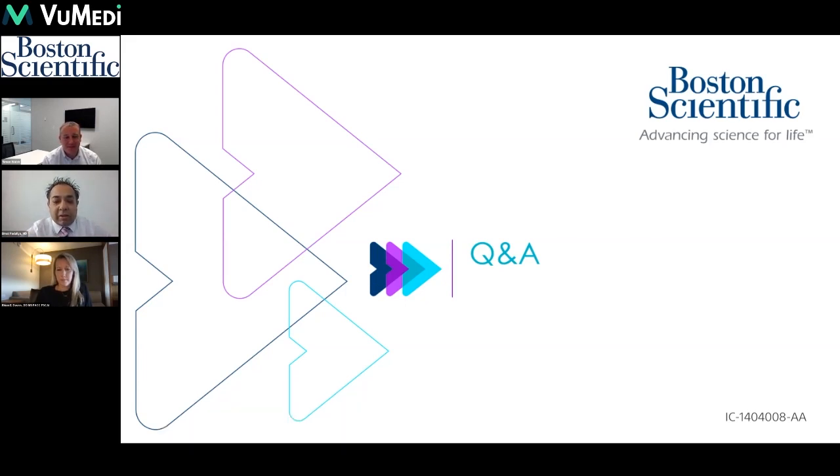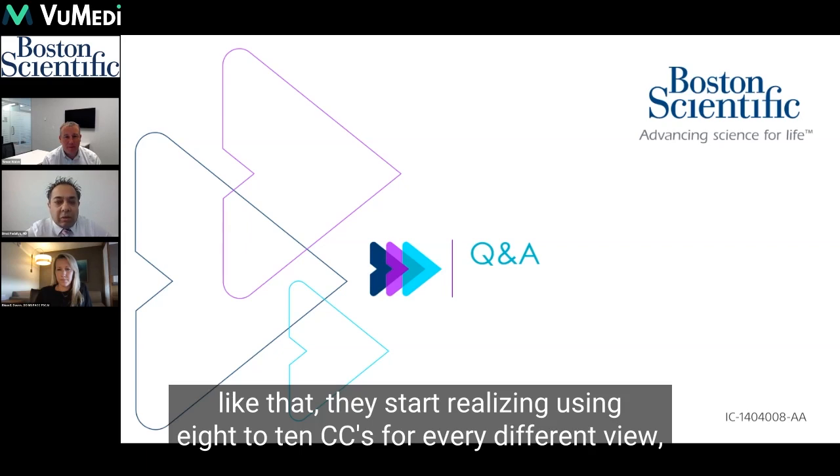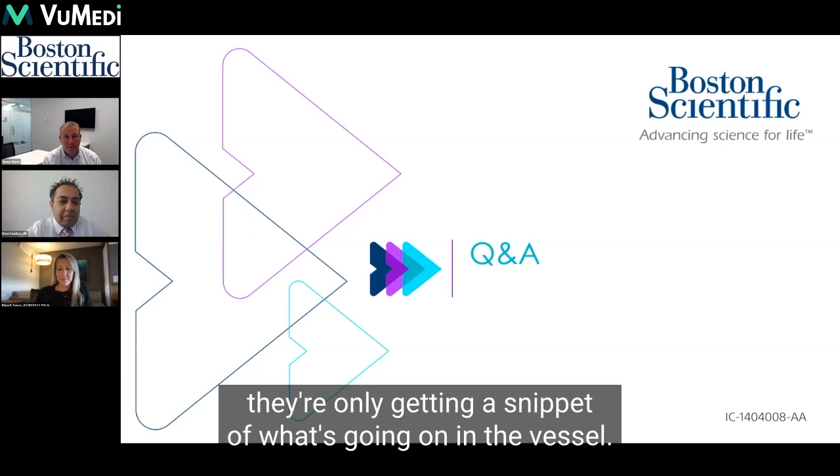When you get people to think about it like that, they start realizing that using 8 to 10 cc's for every different angiographic view, they're only getting a snippet of what's going on in the vessel.